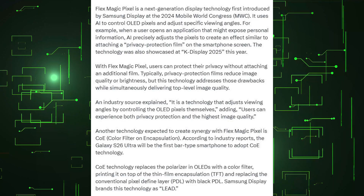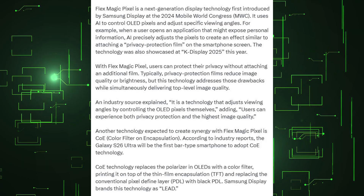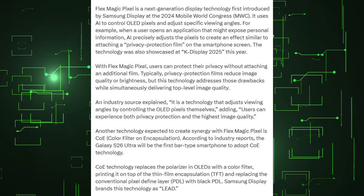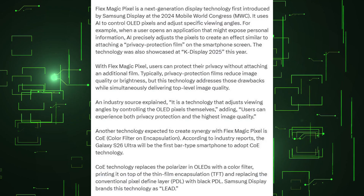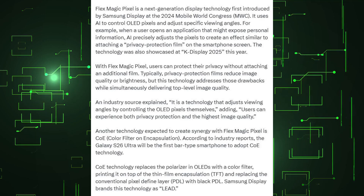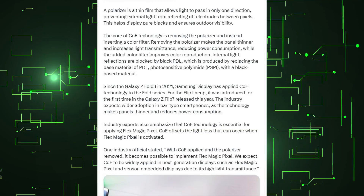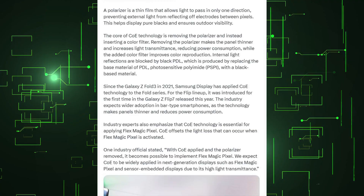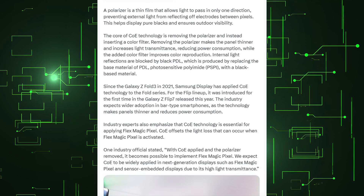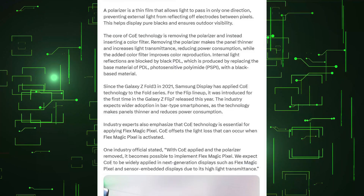Another technology expected to create synergy with Flex Magic Pixel is color filter on encapsulation. According to industry reports, the Galaxy S26 Ultra will be the first bar-type smartphone to adopt color filter on encapsulation technology. This technology replaces the polarizer in OLED with a color filter, printing it on top of the thin-film encapsulation and replacing the conventional pixel-defined layer with a black pixel-defined layer. Samsung Display brands this technology as Lead. A polarizer is a thin film that allows light to pass in only one direction, preventing external light from reflecting off electrodes between pixels, which helps display pure blacks and ensures outdoor visibility.